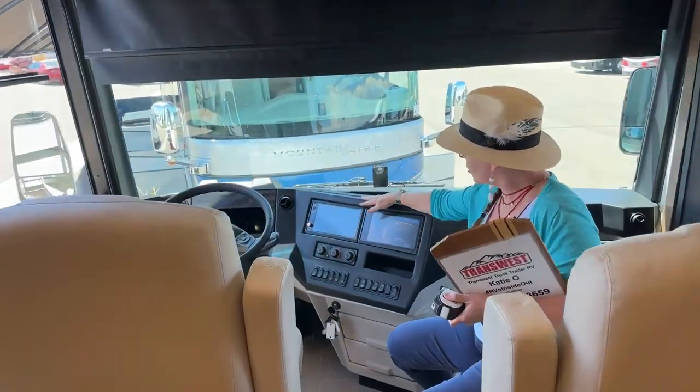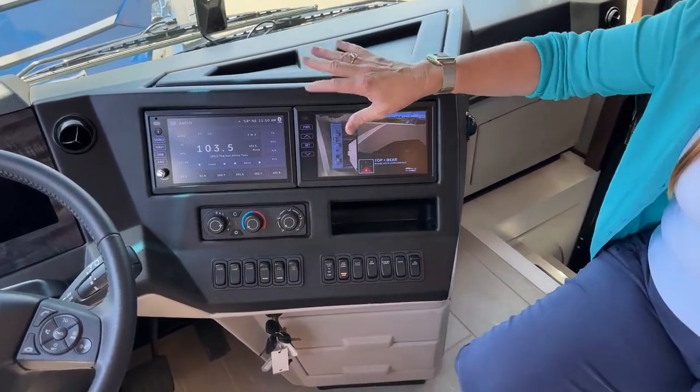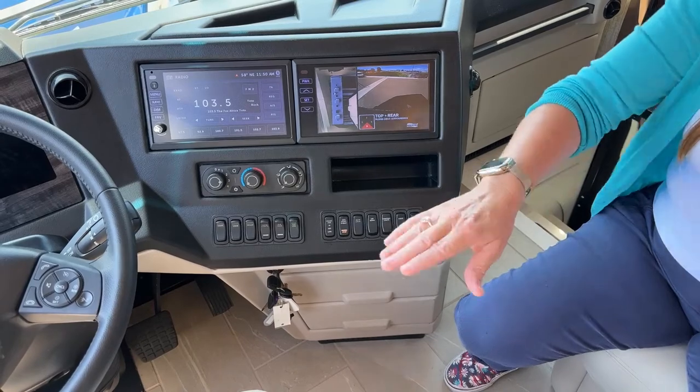These big monitors up front are a little more fancy-looking without the trim on the exterior in the Mountain Air, but they're still accomplishing the same thing with that 360 overhead camera. Your Nav and Go system is also the same.